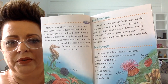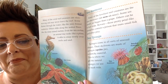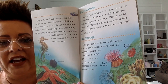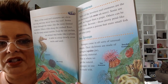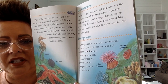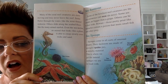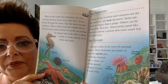Many of the coral reef creatures are slow moving and they never leave the reef. The reef is almost like a mountain that's in the ocean. Some flutter through the water like the mini-finned seahorse. Others slide along the seabed floor, like the many-armed starfish. Even the sea urchin, an animal that looks like a plant, is able to creep slowly over the rocks and the sand. There are all sorts of different animals that live close to the coral. Coral is found all over the ocean, usually in shallow places or in very deep places.